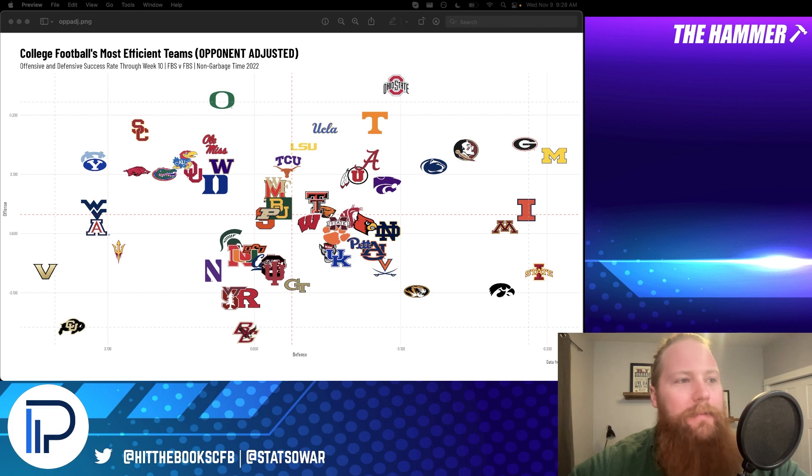Quick housekeeping notes: this is the first of three shows. You can get these shows on video on YouTube — make sure you subscribe to the channel — and the audio version on podcasts wherever you get your podcasts. Note that we're rolling all of our college football content at the Hammer into Hit the Books CFB, so make sure you're following that on Twitter. That'll be the YouTube channel as well. Just trying to make this a more streamlined experience.